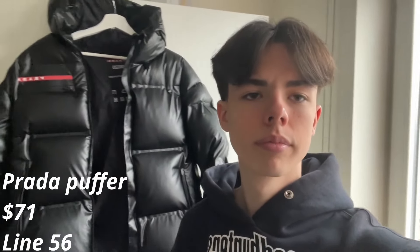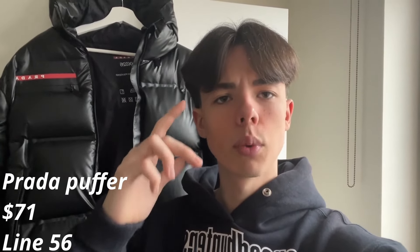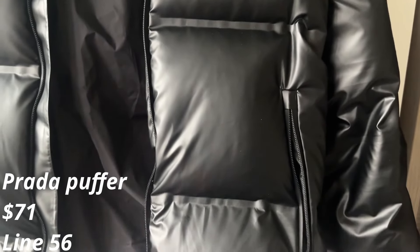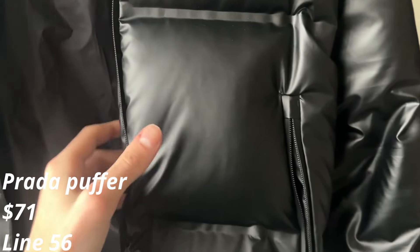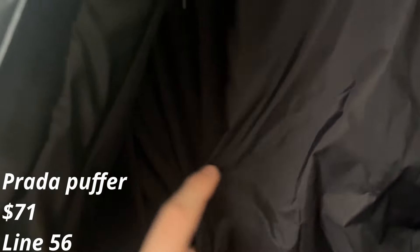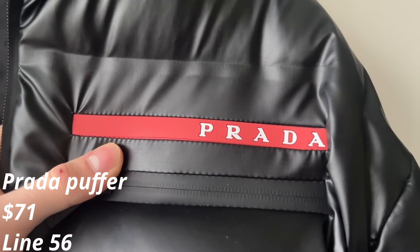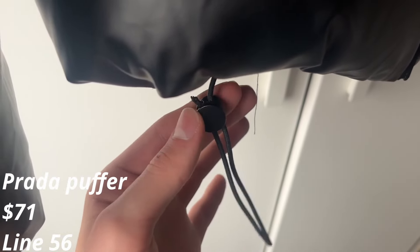Up next you have this Prada puffer. This was only $71, which is very cheap for a puffer, especially if it's one to one. To my knowledge I cannot see a single flaw — correct me if I'm wrong. It has a special material on the outside that feels very good, and on the inside it's satin, which is very nice on your skin.